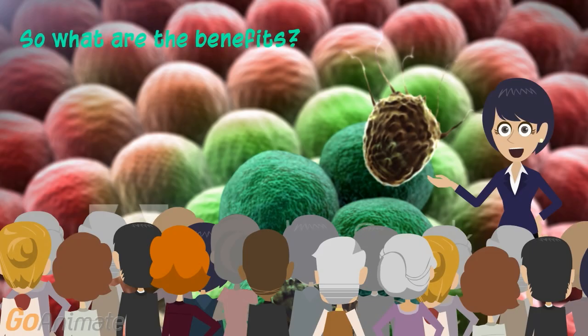Immunotherapy is less toxic than radiation and chemotherapy and less invasive than surgery. It also produces immunological memory, which is an effect that produces longer-lasting remission. This different mode of attack on cancer cells provides both patients and doctors with a potential new treatment against cancer.